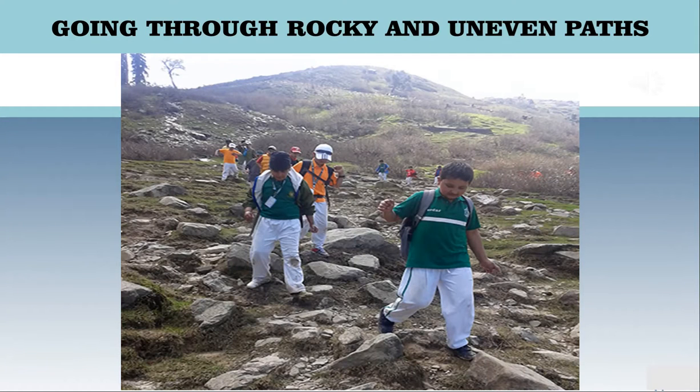Reaching school is more difficult in mountainous areas. Mountainous terrain is not ideal for vehicles. So most of the time students walk on foot to school. Sometimes they climb up or walk down.